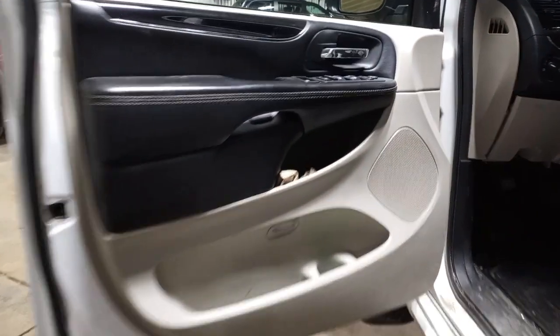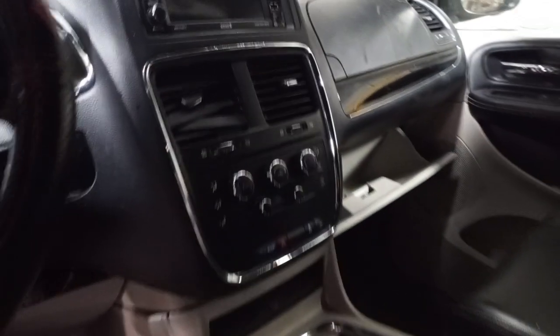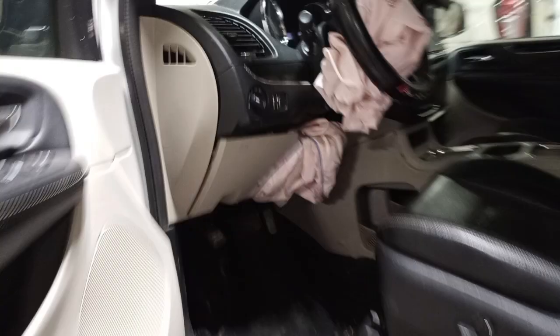Black and gray interior with leather seats and suede inserts. There's the miles. Second row buckets, third row seating.